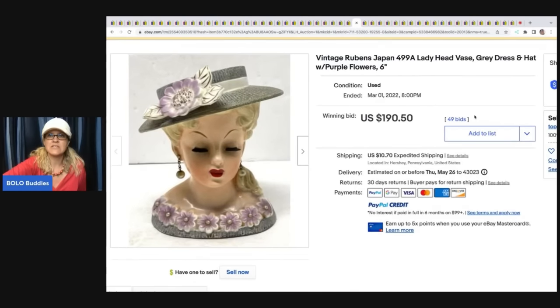The next item is this vintage Japan lady head vase. Some of these can go for crazy money. This one sold for $190.50 plus shipping.